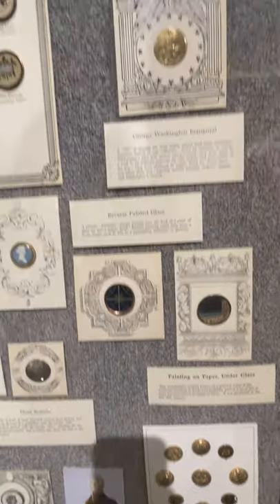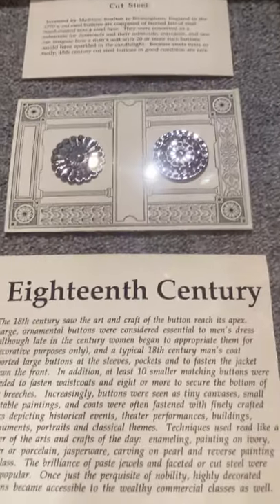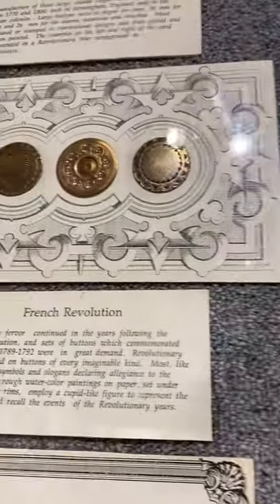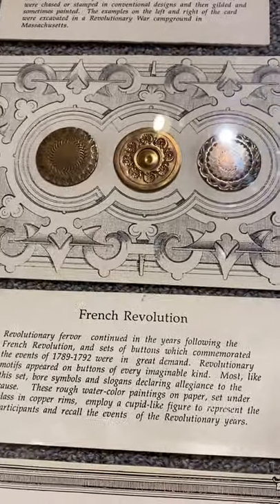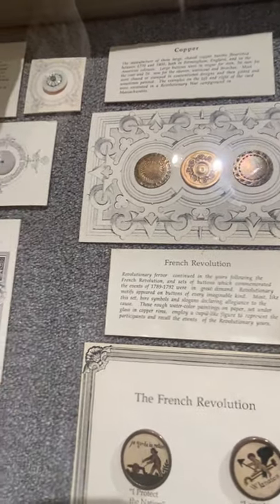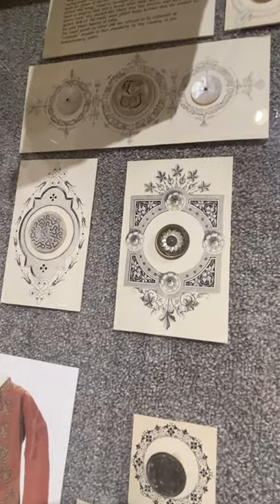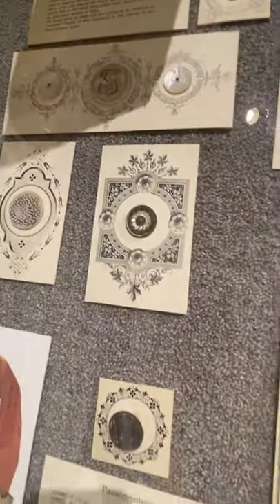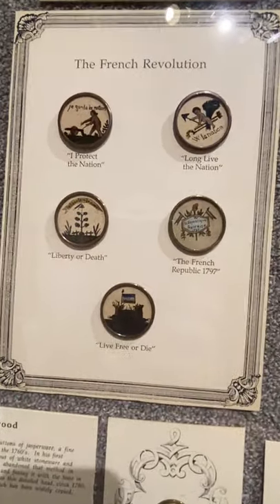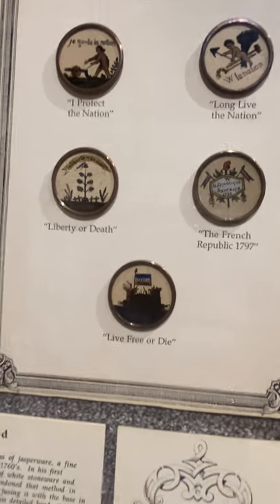Other men's buttons include the first cut steel — these were made from the 1750s on, and these would have been made about 1790. Colonial coppers — the hand-chased copper buttons, typical of what would have been worn by a well-to-do merchant in the colonies. And here's a set of French Revolution buttons — hand-painted, reverse-painted glass, made in the 1790s to commemorate the French Revolution.